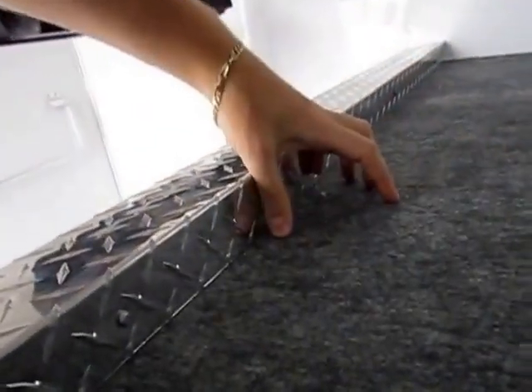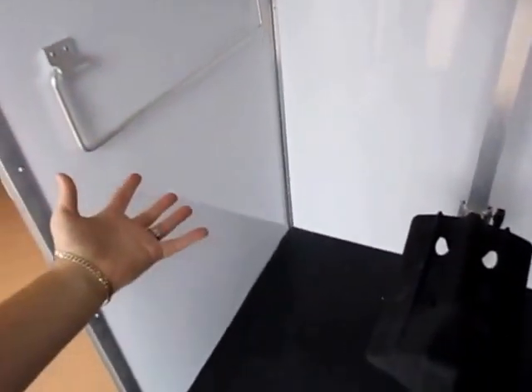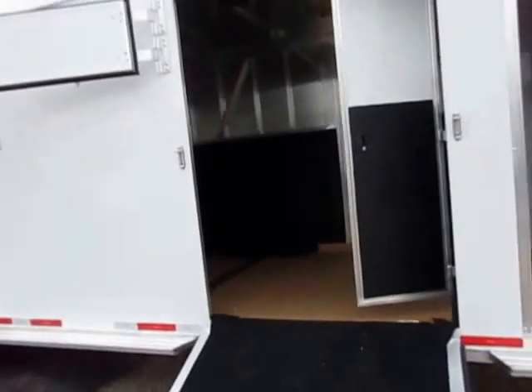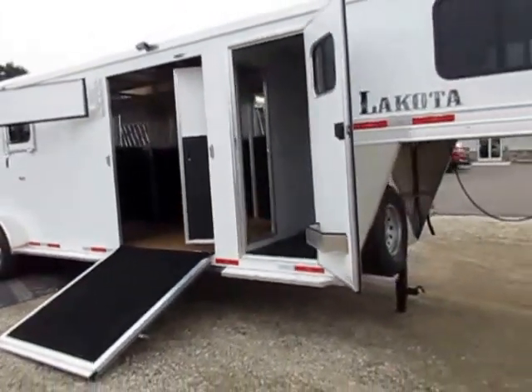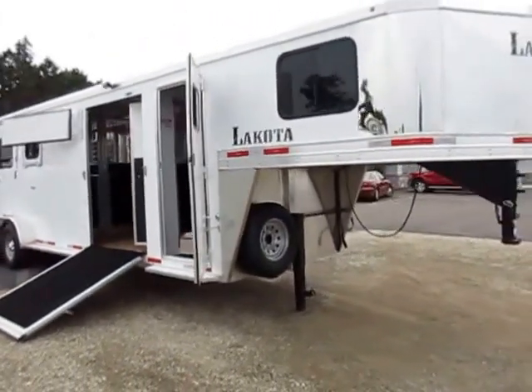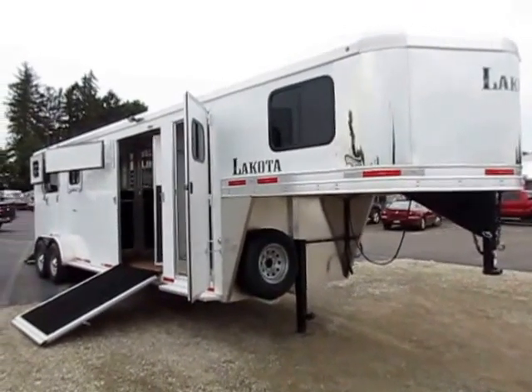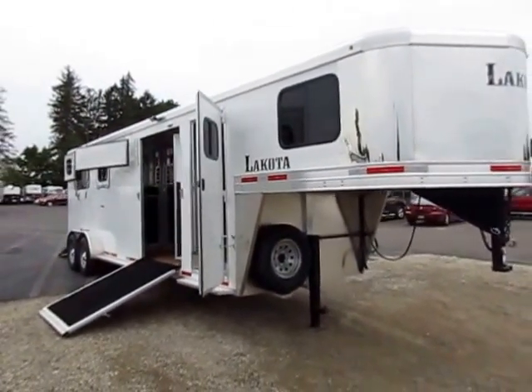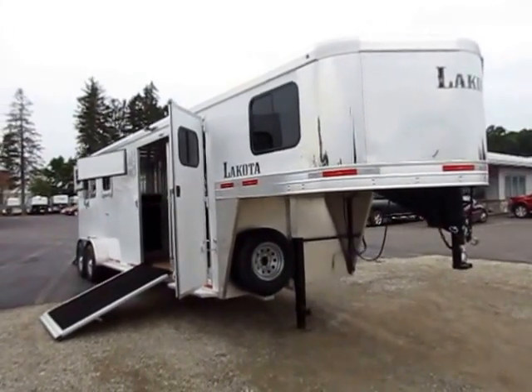They put a big inch-and-a-half lip on here so if you do have cargo shift, there's a good chance it'll catch and not end up falling on your saddles. We put rubber mats in our dressers rather than carpeting because carpet can get odors and trap manure and dirt. We're trying to keep this thing looking as good ten years from now as it looks today — and that's what a Lakota is about. Give us a call at 800-256-5196. Take care, stay safe, happy trails.